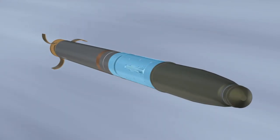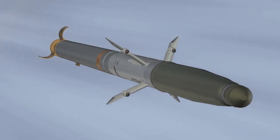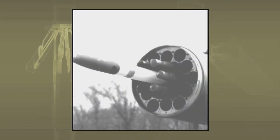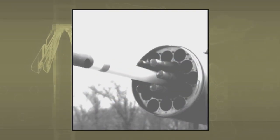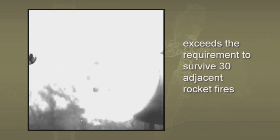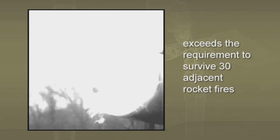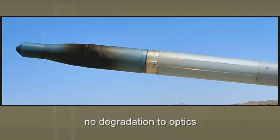Due to its mid-body design and laser seeker aperture placement, APKWS is a lock-on after launch weapon. The most obvious advantage of this design was revealed during adjacent rocket fire testing, which consisted of six APKWS-equipped inert rockets placed into the tubes surrounding an unguided rocket. The mid-body guidance sections are fully enclosed in the launcher and are protected from the fire, smoke, and debris from the fired rocket in the center. Upon removal from the launcher, one can see how the guided rocket's optics are protected from the effects of adjacent rocket fire.